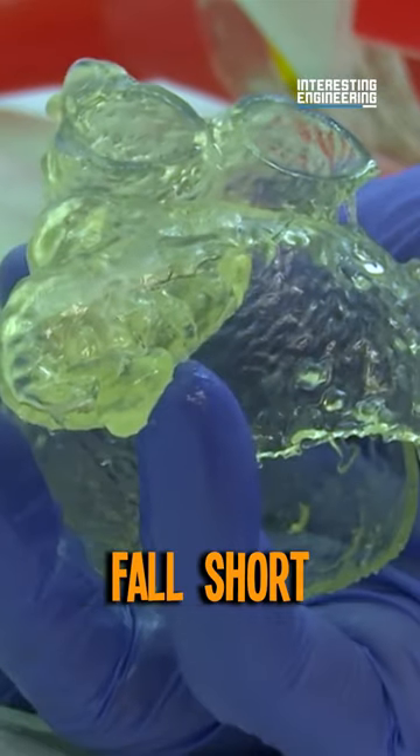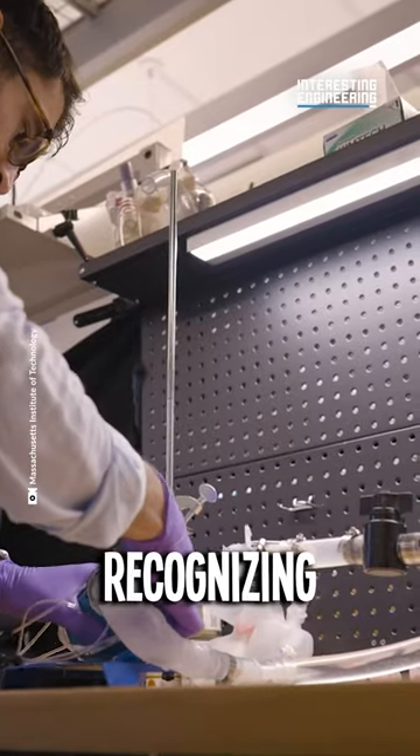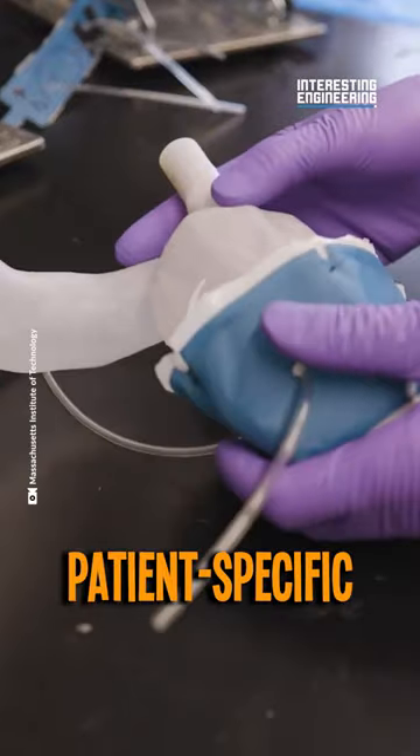But standard models often fall short in replicating the intricacies of a specific patient's heart. Recognizing this gap, MIT engineers embarked on a mission to create patient-specific heart replicas.